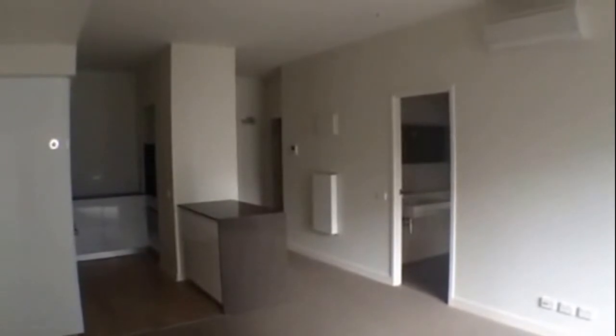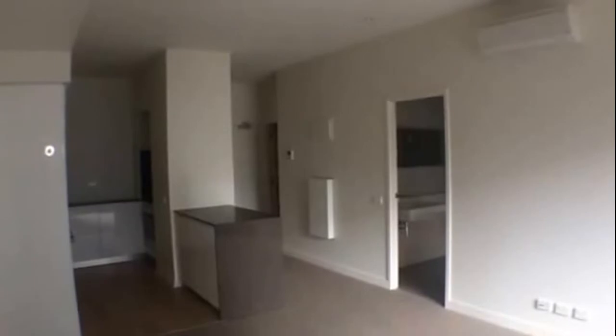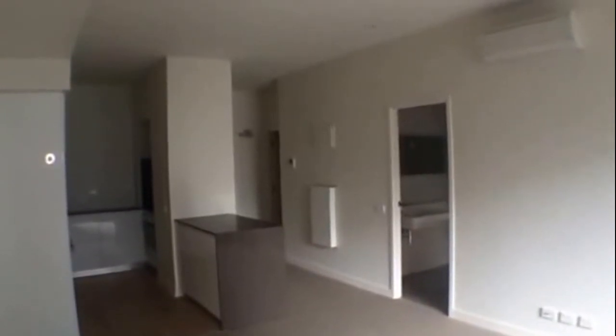This is the marketing video for apartment 916 at 199 William Street, Melbourne. As the address would suggest, you are right in the heart of the CBD here, close to everything this fantastic city has to offer you.